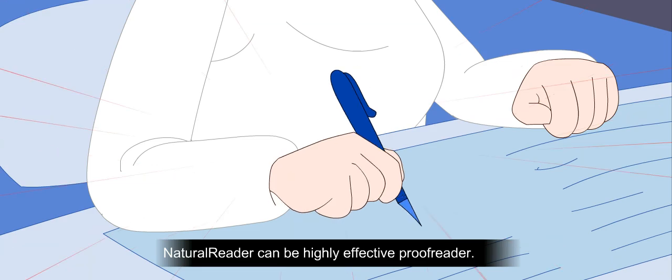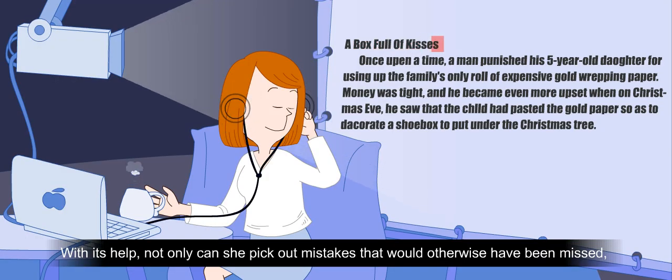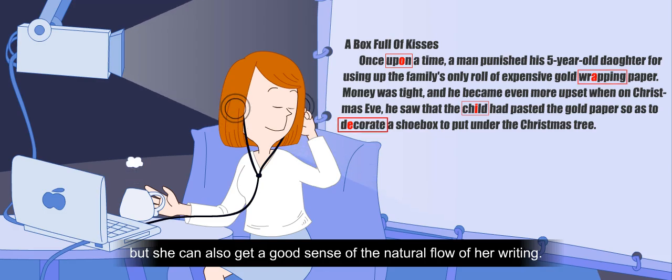Now she knows that Natural Reader is a highly effective proofreader. With its help, not only can she pick out mistakes that would otherwise have been missed, but she can also get a good sense of the natural flow of her writing.